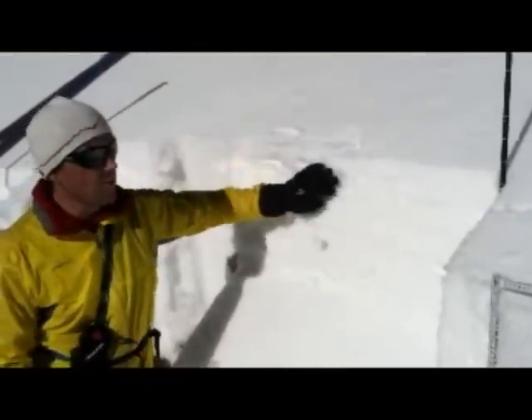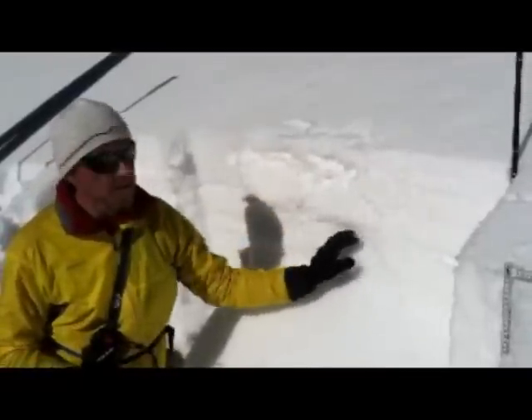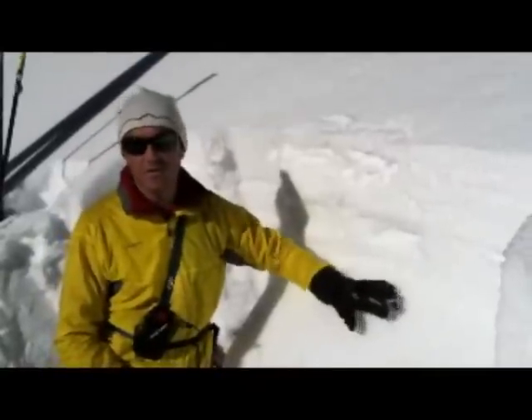The upper snowpack is getting moist, but even just a foot or so down, the snow in here is dry. So we can't assume that just because we're getting warm temperatures that it's penetrating into the snowpack very far.